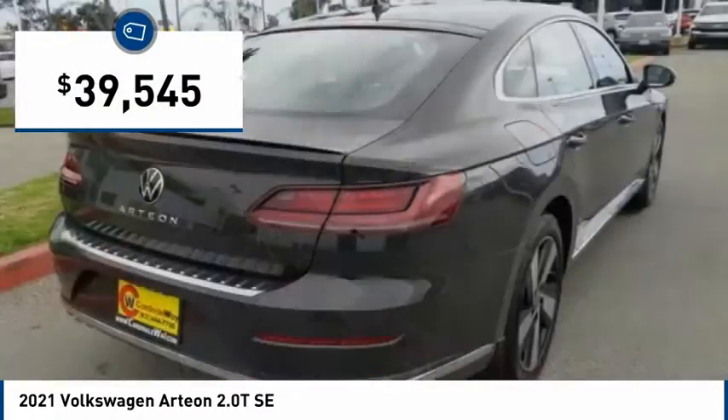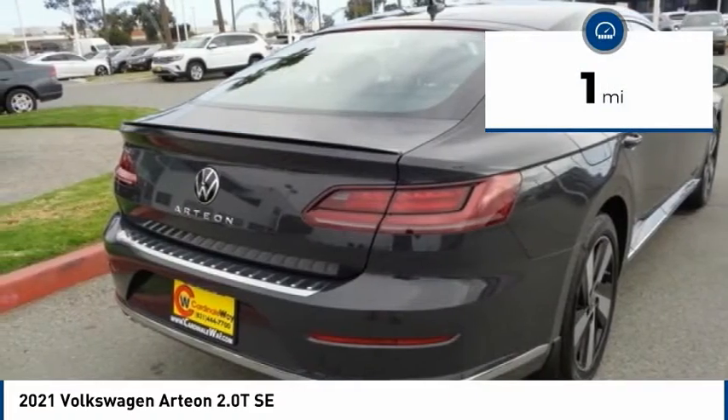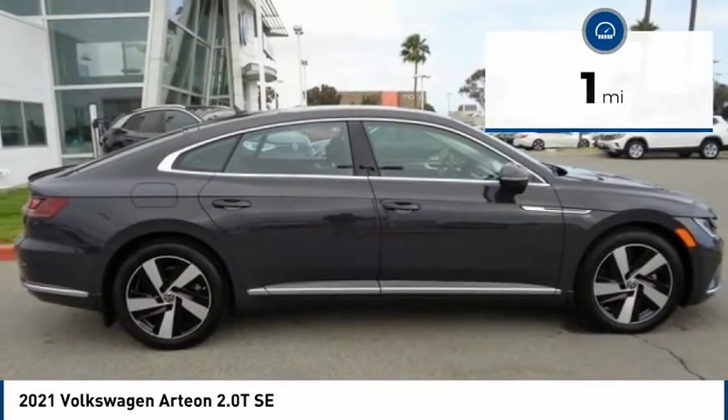And it is priced below $40,000. This vehicle has less than 100 miles. Here are some of this vehicle's great options.